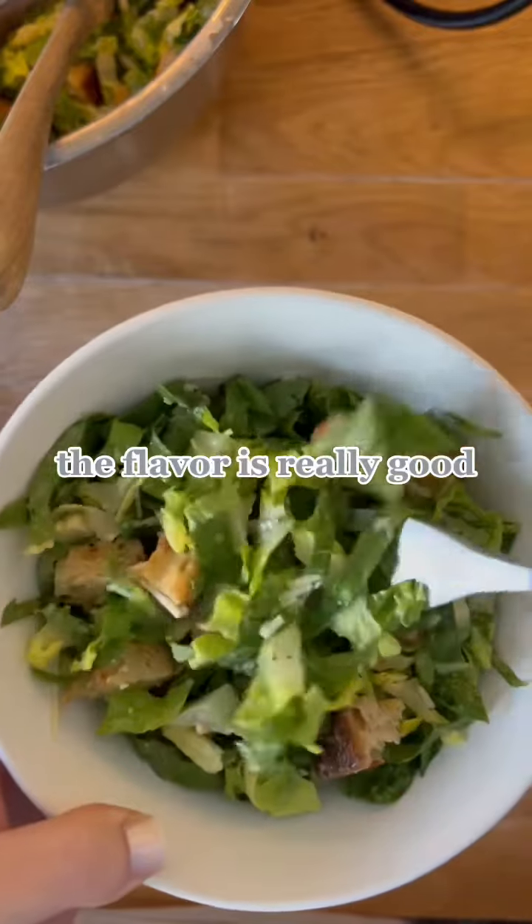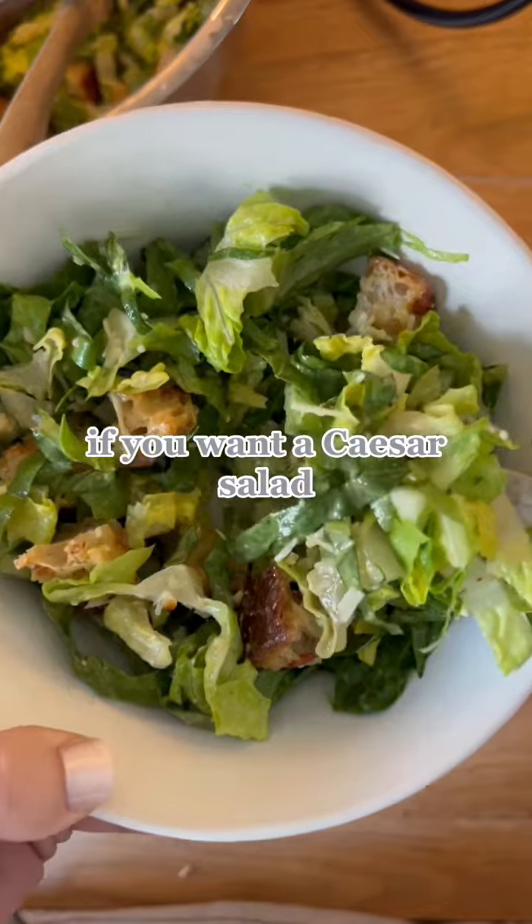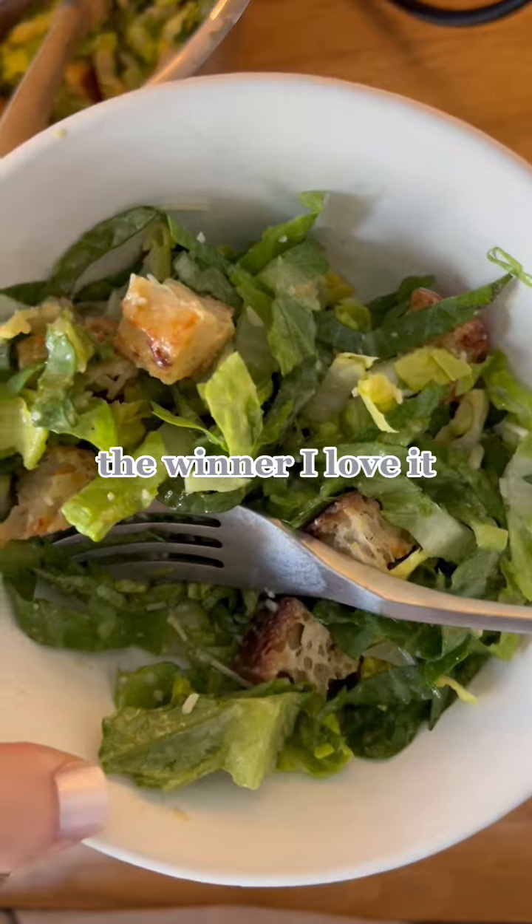The flavor is really good. It's simple, but yet classic. It's yummy. If you want a Caesar salad, it is yummy — this will be great every time. It's a winner. I love it.